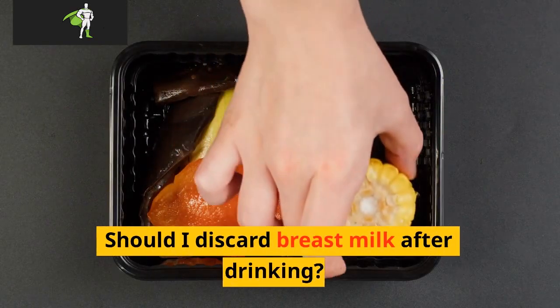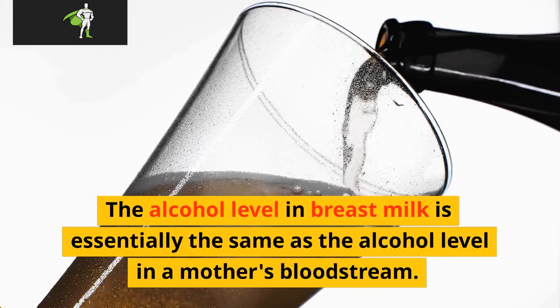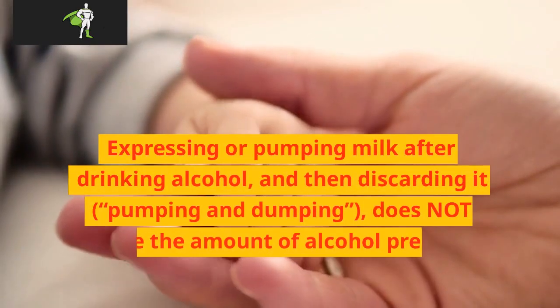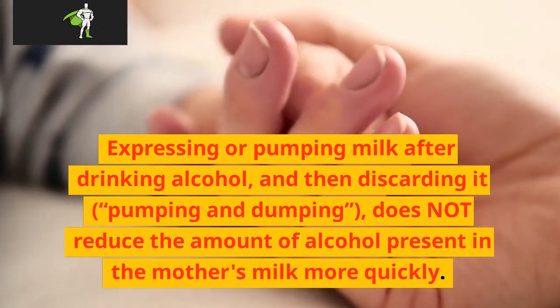Should I discard breast milk after drinking? No. The alcohol level in breast milk is essentially the same as the alcohol level in a mother's bloodstream. Expressing or pumping milk after drinking alcohol and then discarding it — pumping and dumping — does not reduce the amount of alcohol present in the mother's milk more quickly.